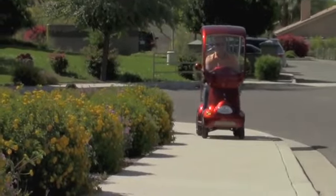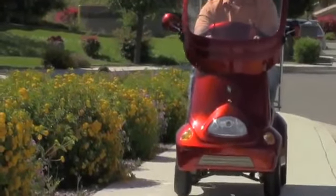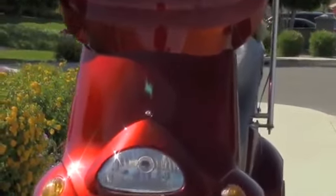Yes, the EW54 will change the way you view mobility scooters and E-Wheels is proud to bring it to you. Now the only question is, what color do you want?